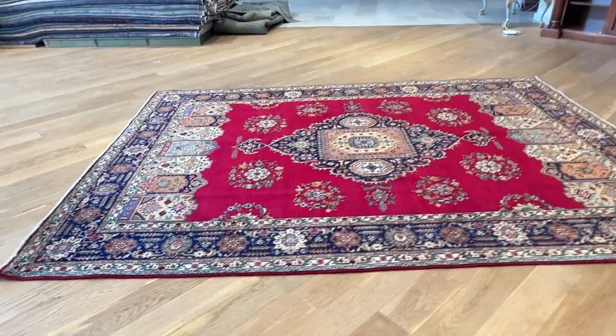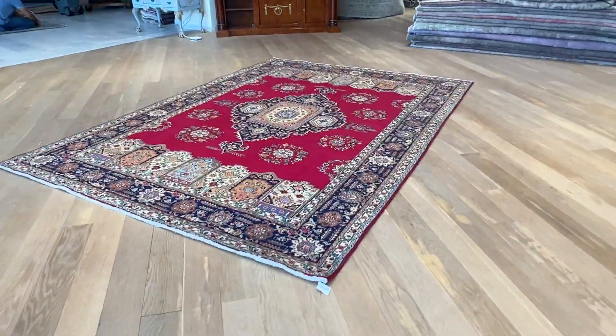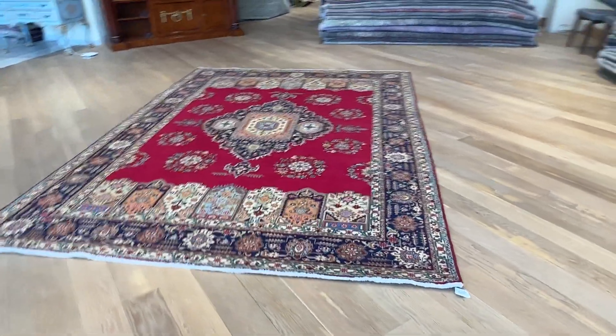This is a great chance to buy this carpet directly from us at a very discounted price. If you have any further questions, feel free to contact us.